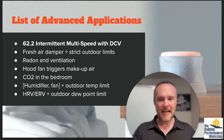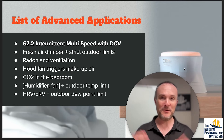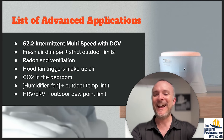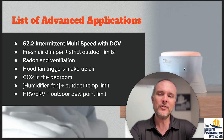Humidifier fan plus outdoor temperature limit and HRV/ERV. By the way, ERV is better than HRV in every single climate — I'm linking a video on screen now to explain that. An outdoor dewpoint limit is useful to pay attention to. If you're not depending on this ERV to run your bath exhaust, then you can do other things with it, and it's good to just explore options.